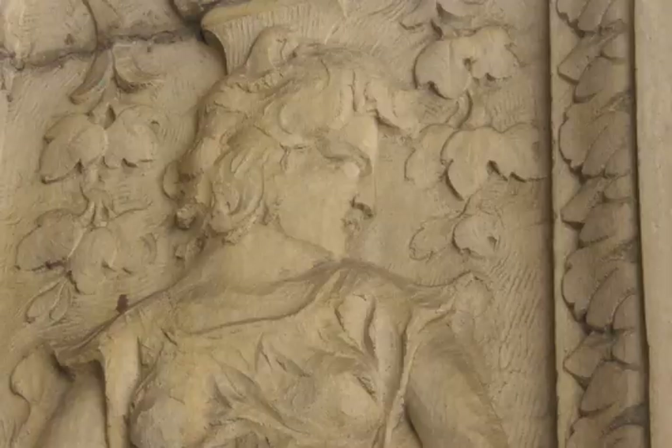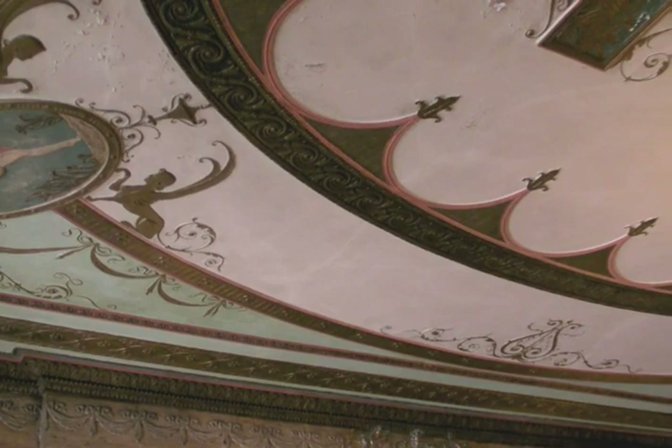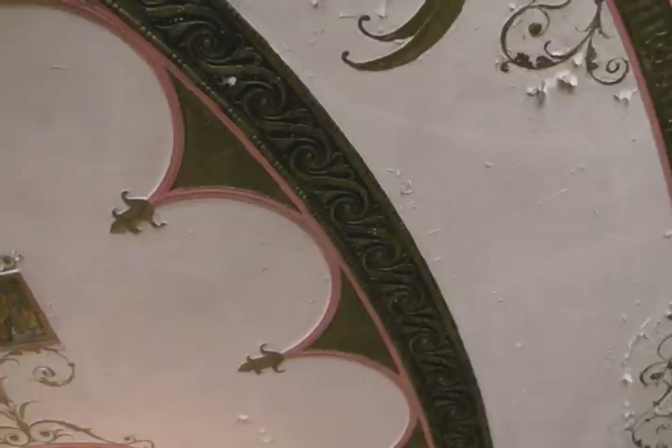This building was probably built in the early 1920s. It has the most beautiful historic interior made up of probably five different marbles and a relief frieze on the ceiling. We're going to talk to a plasterer today about how to restore the frieze and how to paint it properly.